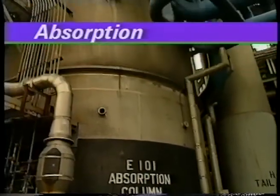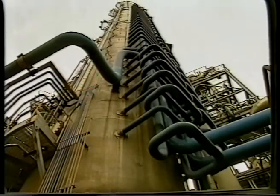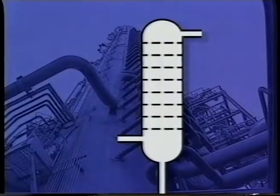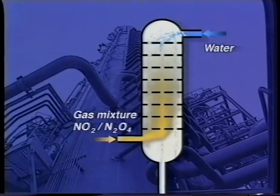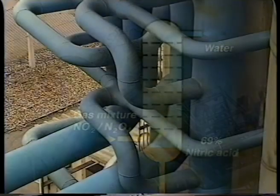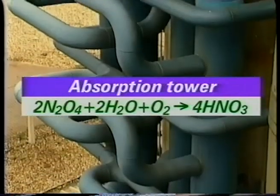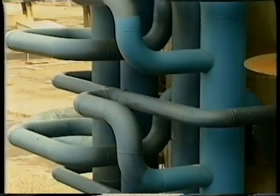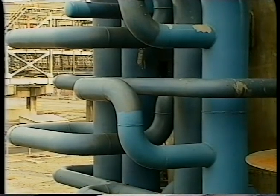The mixture passes to the base of the absorption tower. The tower contains a number of slotted trays. The gases rise up the tower and through the trays, while water runs down the tower. A reaction occurs to produce an approximately 69% solution of nitric acid. This is the equation for the reaction. The reaction is exothermic — it produces heat. The blue pipes contain water that is used to cool the acid stream in the tower.